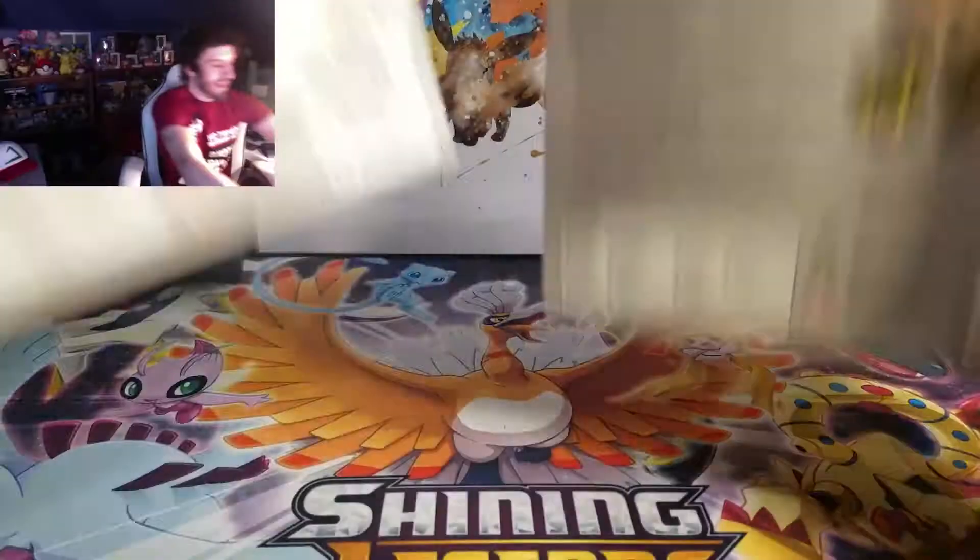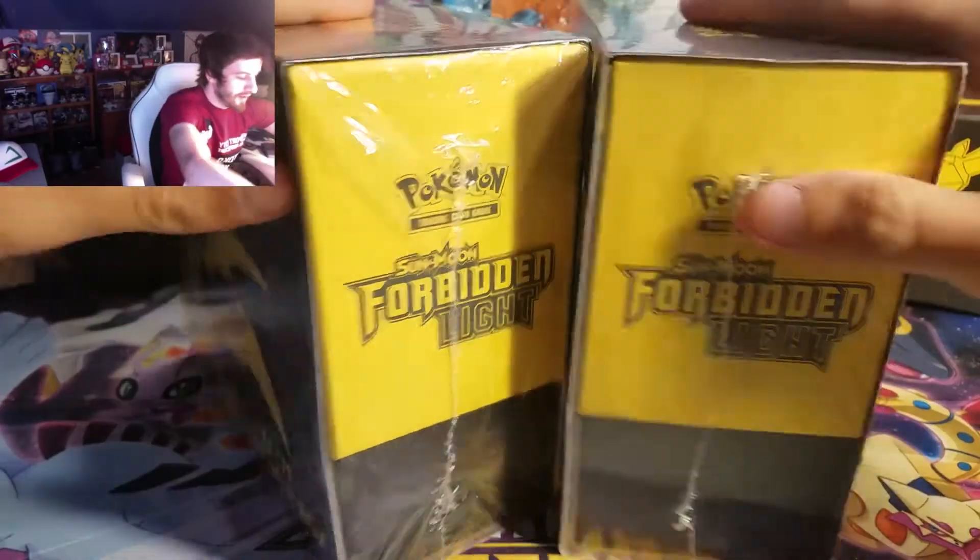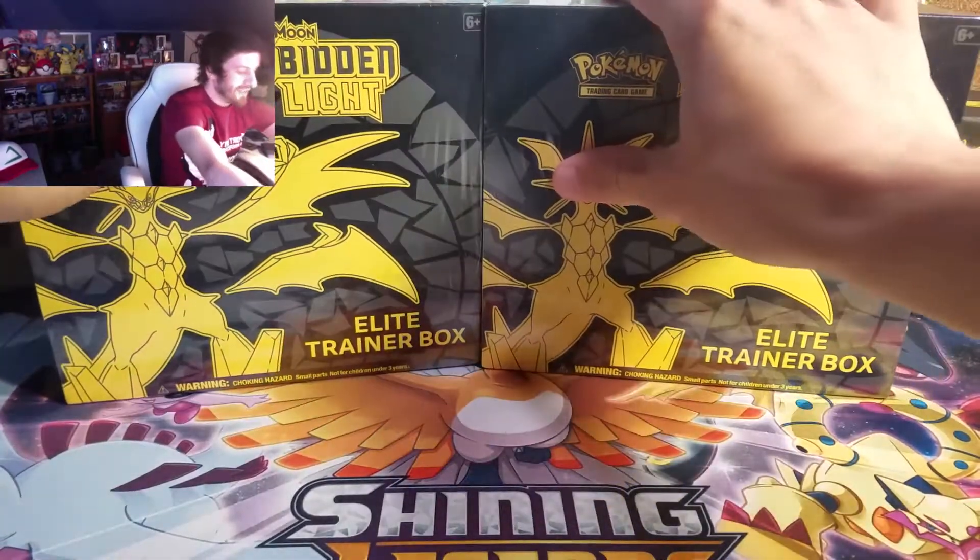Hey guys, what's up? I don't know why I did that — I was confused on what was going on. But guess what, guys? I got these. Hold on, I'll put them up here. Got two Forbidden Light Elite Trainer Boxes right here.